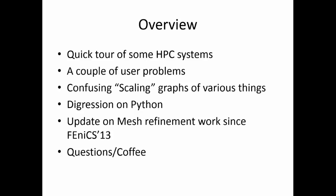A quick overview: a tour of some of the HPC systems that I've been using, a couple of user problems I've been helping people with, scaling — which can be a bit confusing but hopefully I'll make some sense of that — a little bit about using Python. Last time I talked at the Phoenix workshop was in 2013 and I had some sketchy ideas about mesh refinement, which Doug Arnold interrupted and said there's nothing new about that. So I'll make sure I put something new in this time.